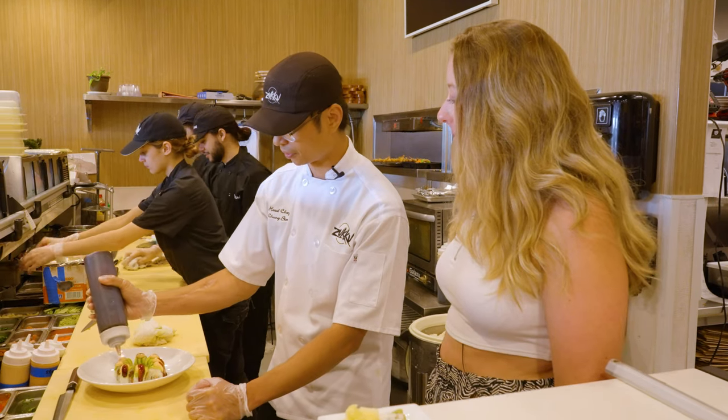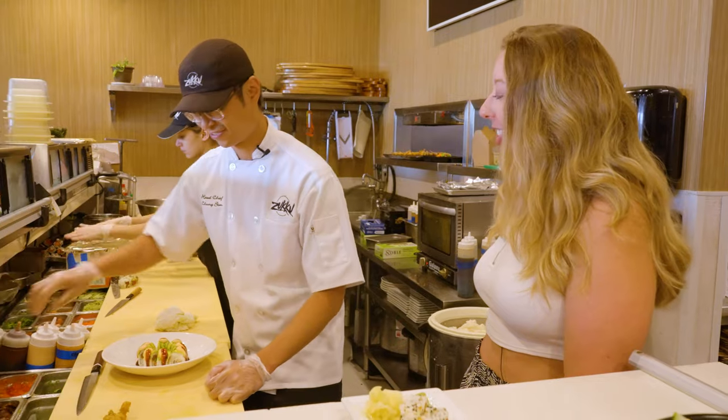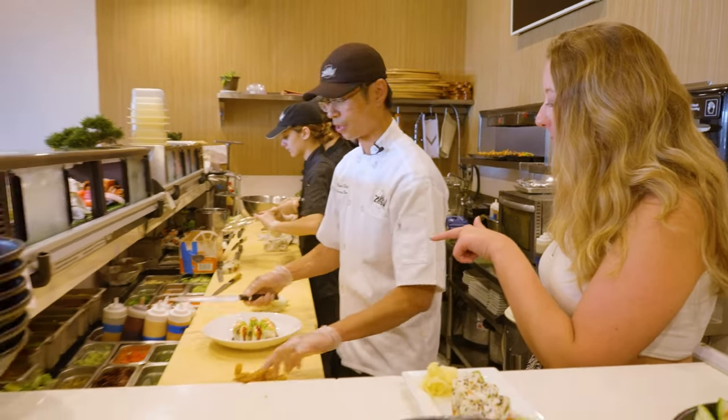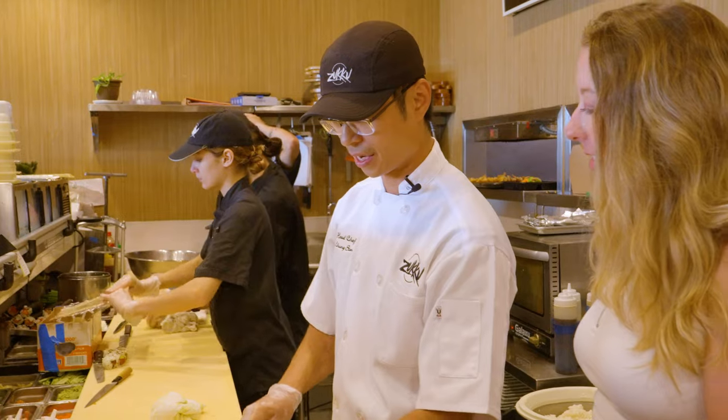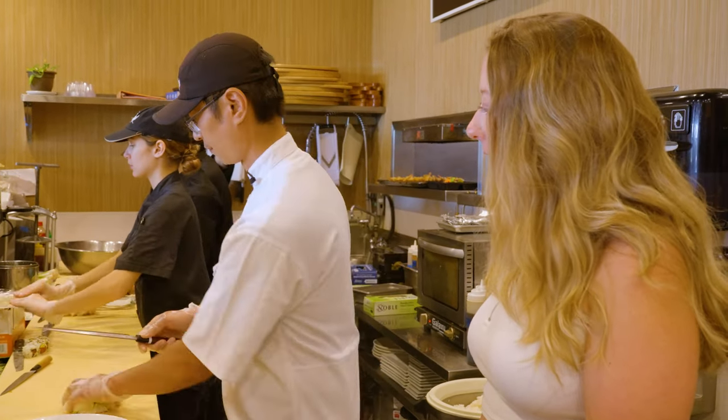It's definitely our most popular sauce, especially now that no one can really find sriracha since there's a sriracha shortage. And then what's that sauce on top? So then we add eel sauce over the top. We make all of our sauces in house. It's like a sweet teriyaki sauce almost. That sounds delicious.